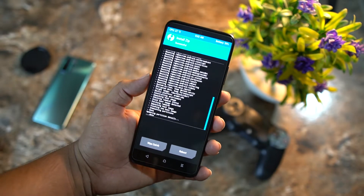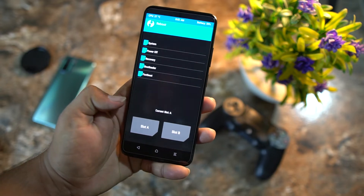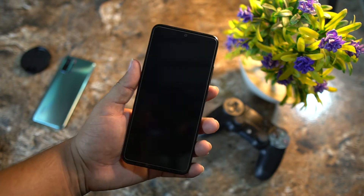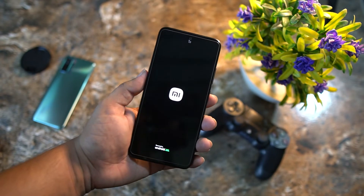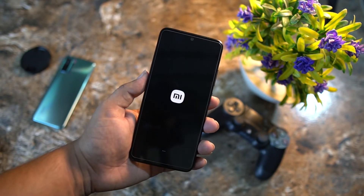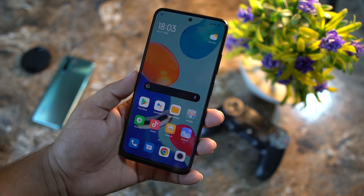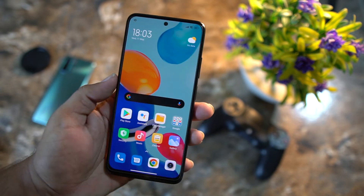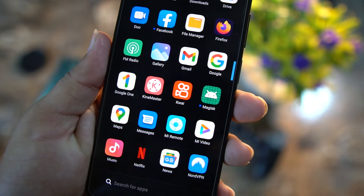After it shows 'successful' at the top, the Magisk Manager zip file has been successfully installed on our device. Click on Reboot and then System, and it will reboot into the system. Don't worry — this will never delete your data, and your data is completely safe. Once your device boots up, look in the app drawer and the Magisk Manager application will be installed automatically.